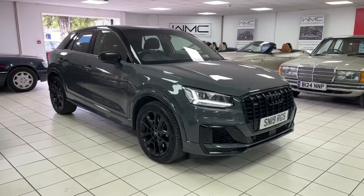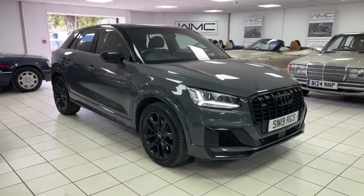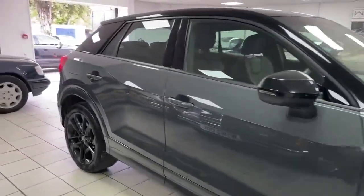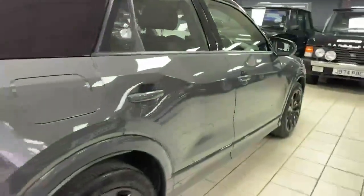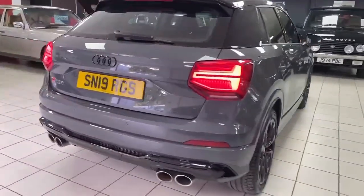Hello, this is Andy from Walt Motor Company in Newbury, welcome to the sale of this 2019 19-registered Audi SQ2. This car is finished in nano grey, quite a rare colour, with a DSG gearbox and 49 and a half thousand miles. If you're looking for one of these, you know these things go like a whippet — they're a very lively thing indeed, and it looks the part in this colour, that's for sure.